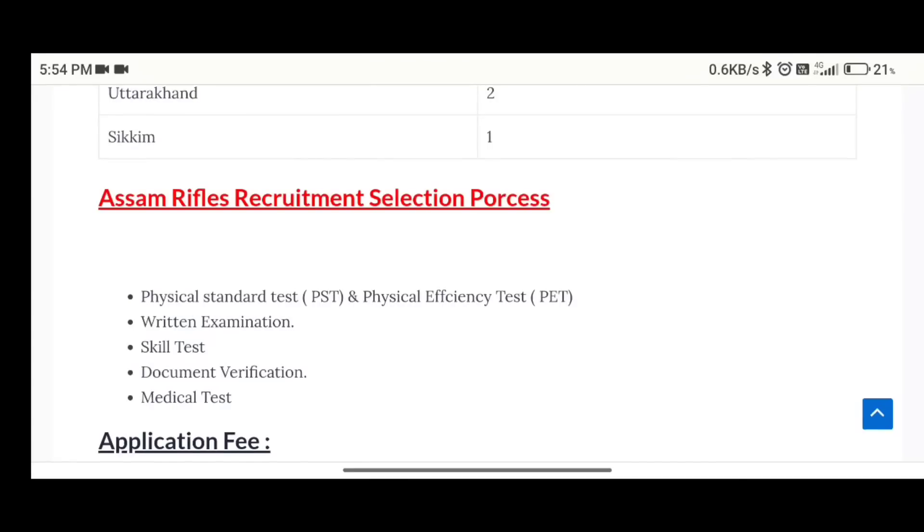The selection process includes a written test, physical test, return test, skill test, and document and medical test.